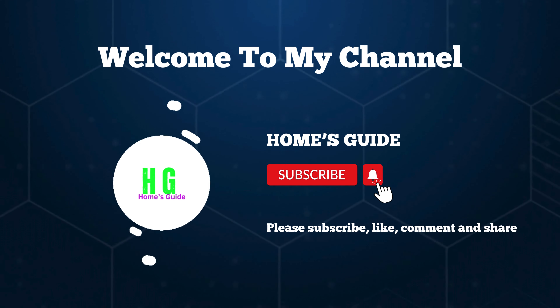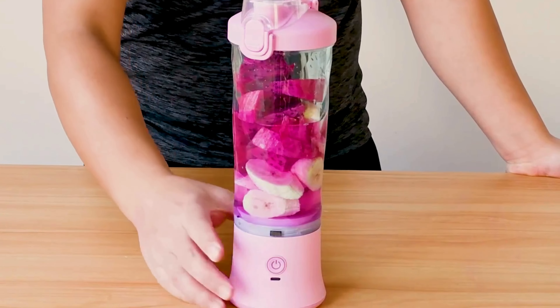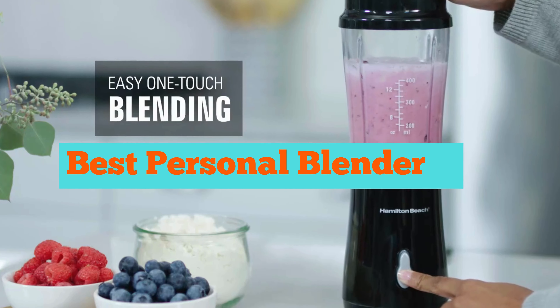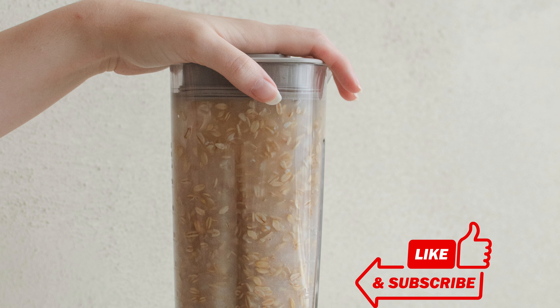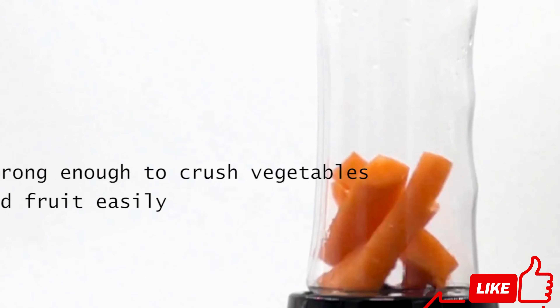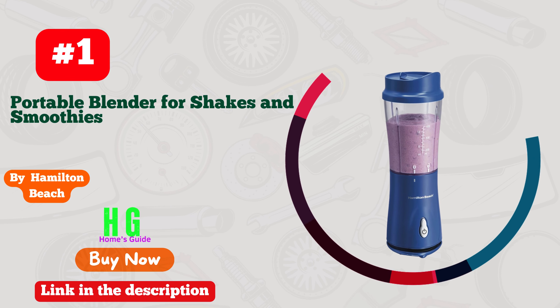Hi, this is Home's Guide, welcome to our channel. Today we're diving into the world of personal blenders to find the absolute best one for your on-the-go blending needs. From compact designs to powerful performance, we'll guide you through the top contenders. Don't forget to subscribe, like, comment, and share for more insightful content.